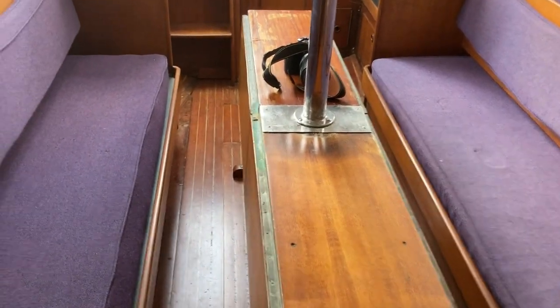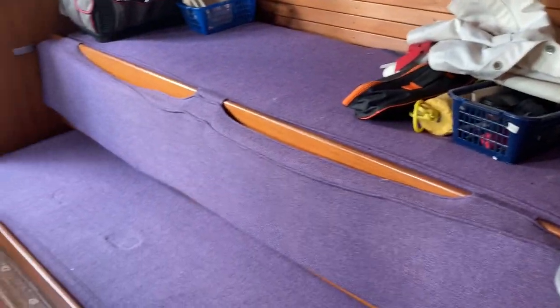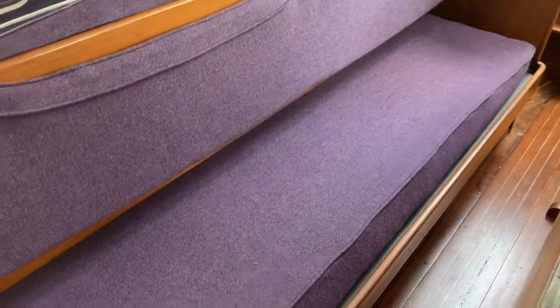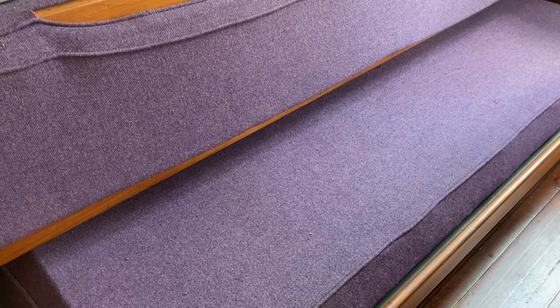And then in the cabin here, you've got two good-sized quarter berths. The berths on the bottom do pull out to give a bit more space.